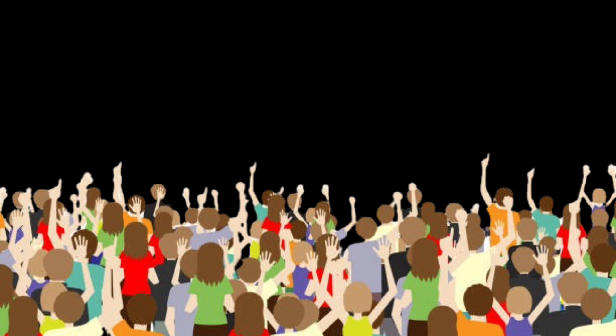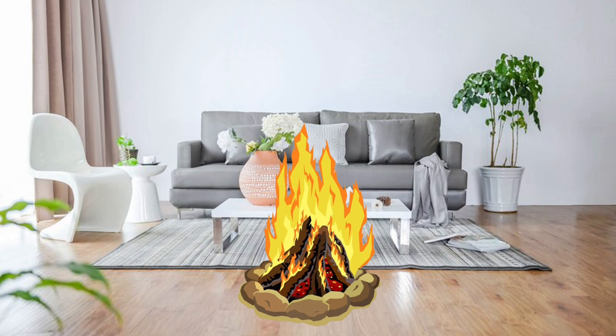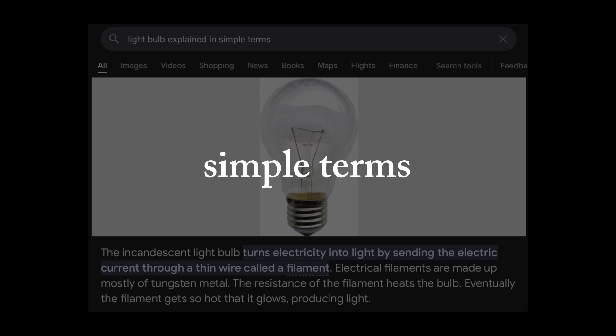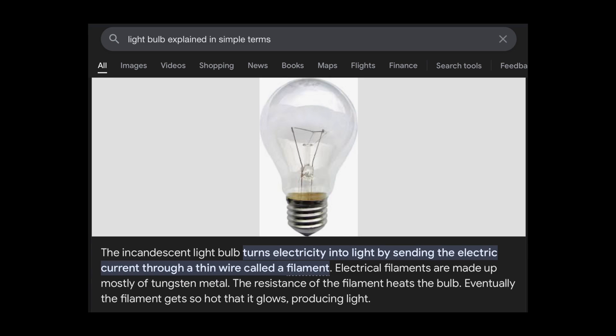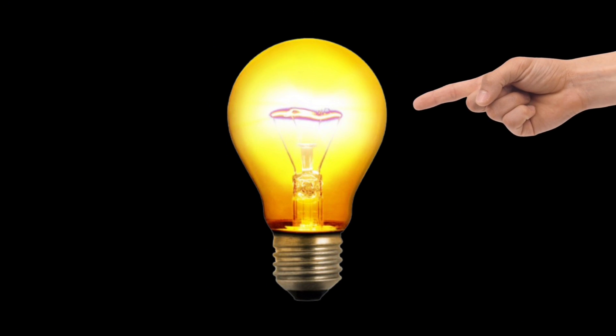Thomas Edison, the creator of the light bulb. The first source of light that wasn't the sun was fire, but fire can't be put in the middle of your living room. That's why the light bulb was invented. Inside the light bulb, there was metal that couldn't melt. The electricity traveled into this metal, causing the wire to glow, and some of that energy is turned into light.